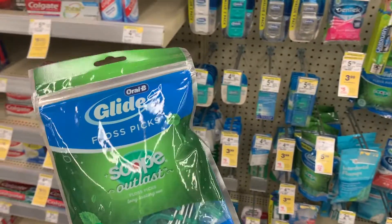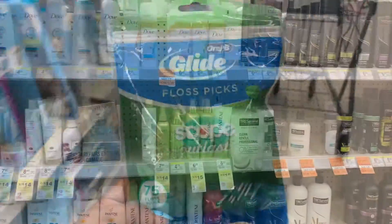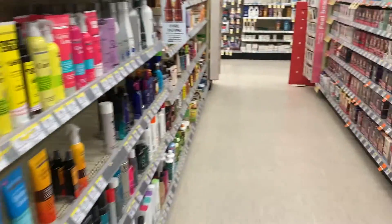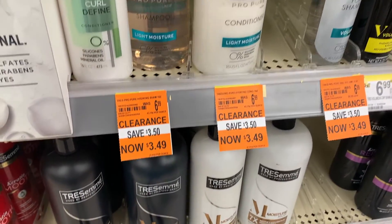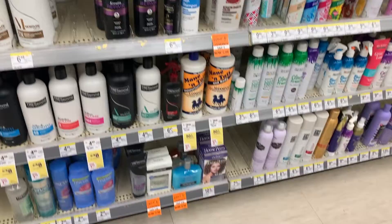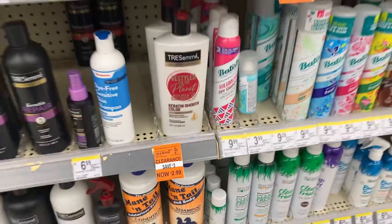Since I need to get to $30 for my spend $30 deal, I'm going to pick up the floss sticks at $3.99 with the $2 digital coupon and then head over to hair care. Also I'm seeing some orange tags - you know what orange tags mean: clearance. Check your store because there's some Tresemmé on clearance for $3.49, and with those $5 off two or $4 off two digitals there's definitely some savings to be had.